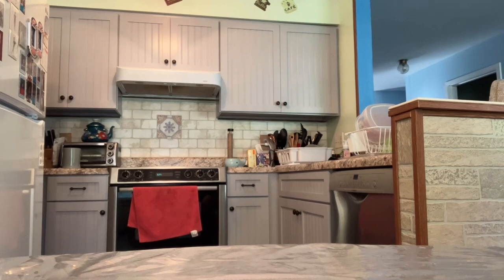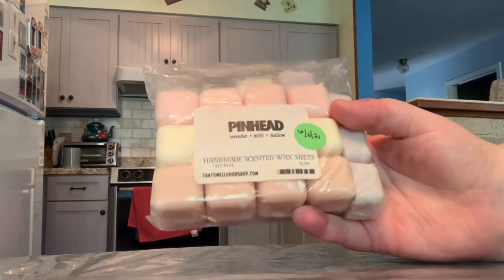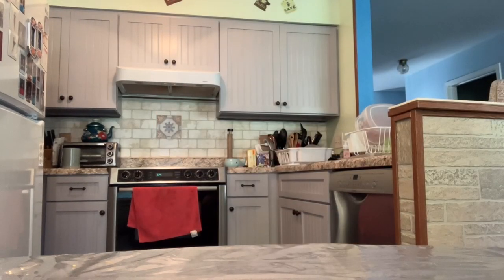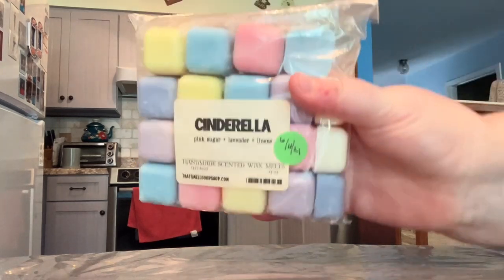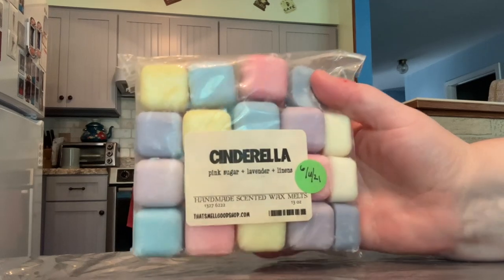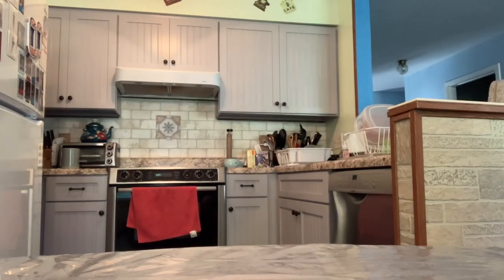First off I'll start with That Smell Good Shop. I have a 36-pack in the scent Pinhead — this one is lavender, mint, and mallow. I love this one. And then also from That Smell Good Shop in a 36-pack is the scent Cinderella. This one's really good as well — it's pink sugar, lavender, and linens.